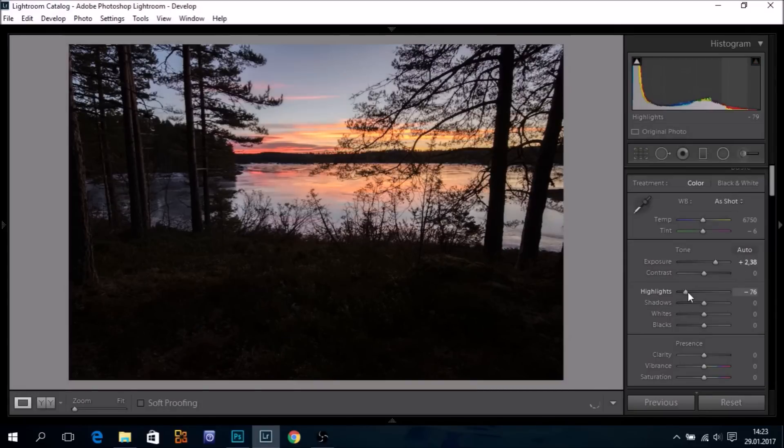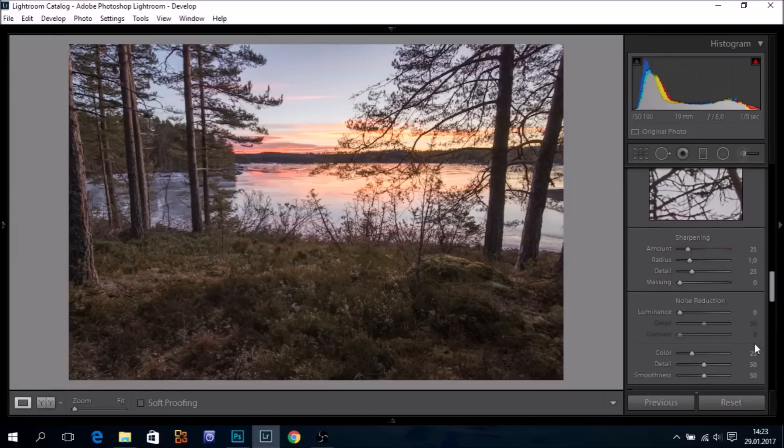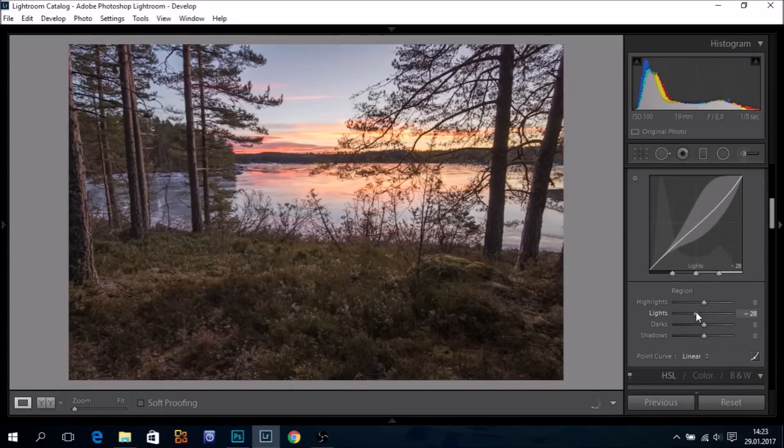I'll take down my highlights even further — something like that — and bring up my shadows. Still we have some black clipping, so I'll bring up my blacks. Highlights are still clipped, so that was too much. We get some gray area here. We can fix that by taking down the lights a little. There we are. Much better.